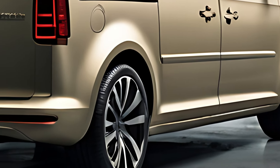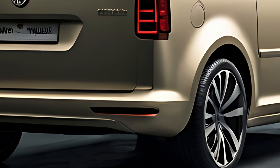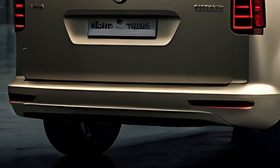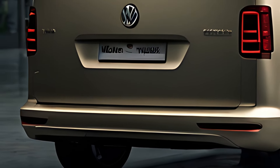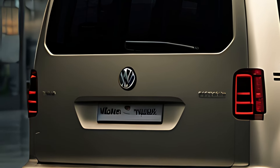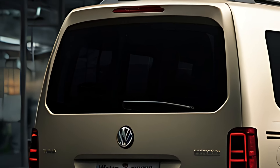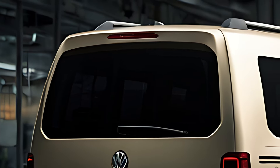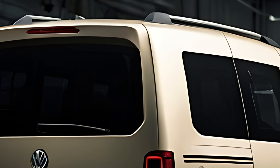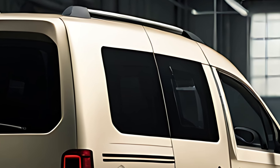Inside, the 2025 Volkswagen Caddy offers a functional yet comfortable cabin, designed to cater to both families and professionals. Depending on the configuration, the Caddy can seat up to seven passengers in its passenger variant, or offer a spacious cargo area in the van version. The modular seating system allows for easy reconfiguration, with foldable or removable rear seats to maximize cargo space.